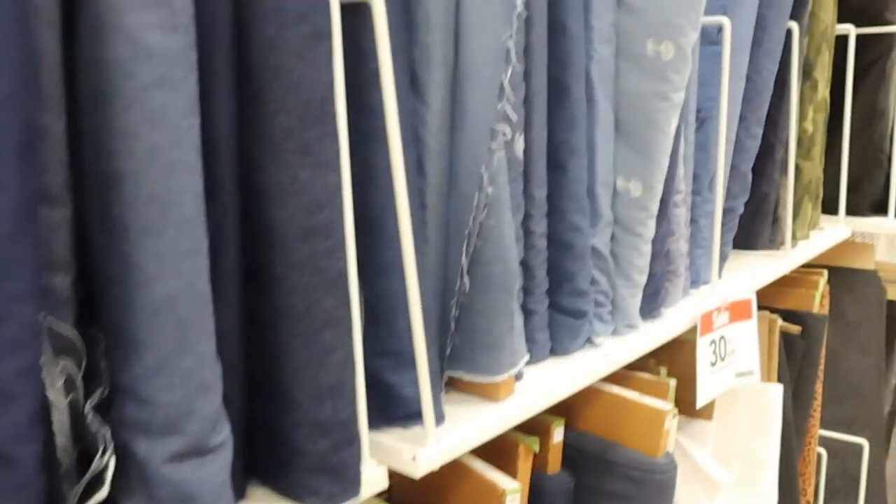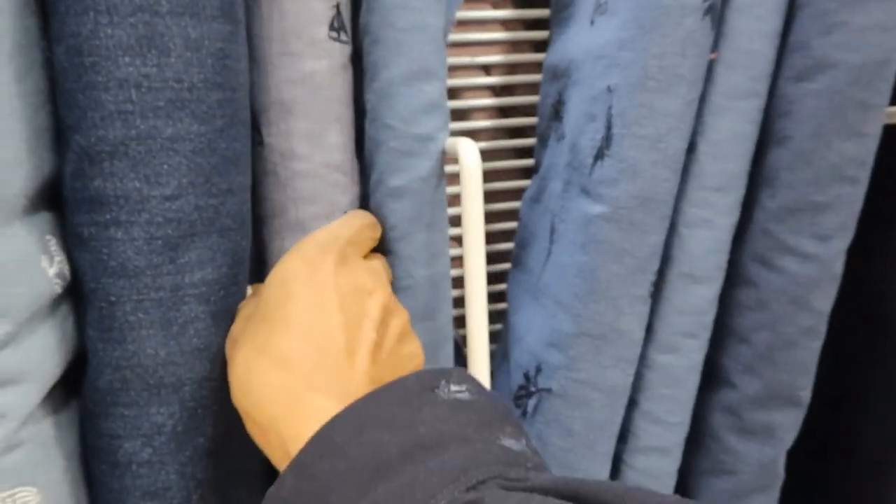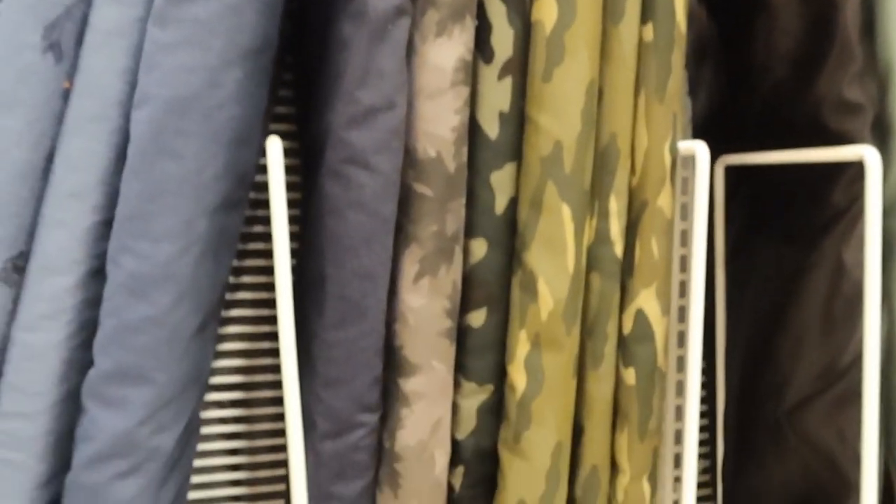I keep thinking about that tweed I just showed you — that is calling my name. I think I might get it. Oh, this is cute with the little sailboats. Oh, decisions, decisions.